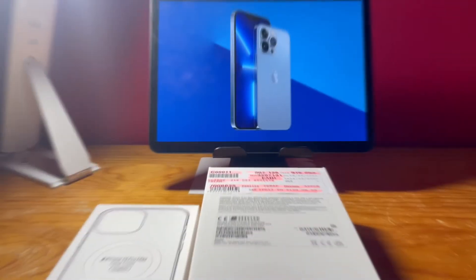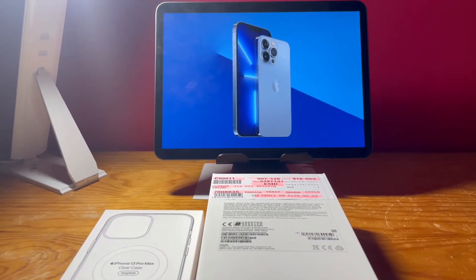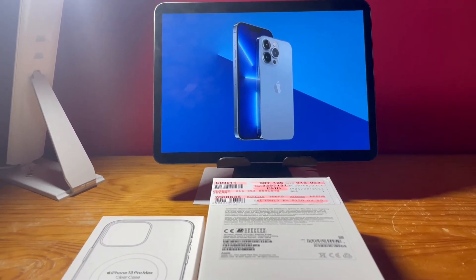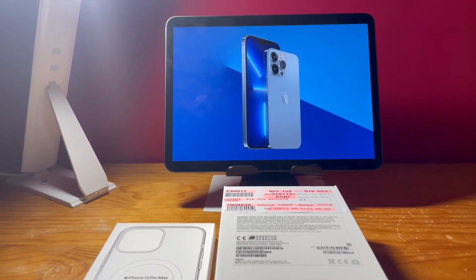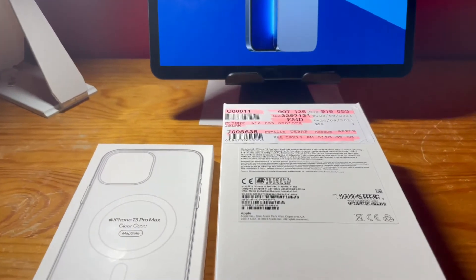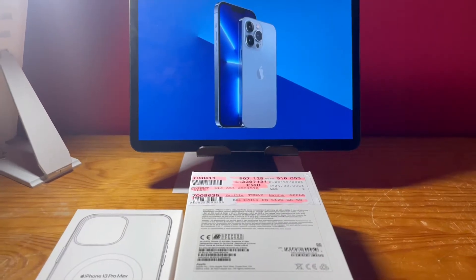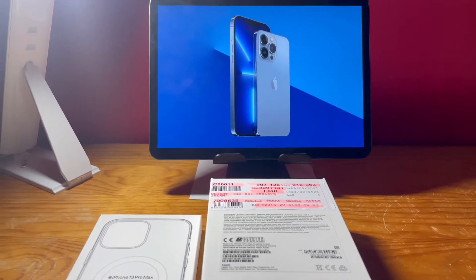Dear viewers, assalamu alaikum, this is Fozlislam, the owner of your favorite YouTube channel, the Fozlis Points. After a long time, I'm here for a special reason: today I'm going to unbox my new iPhone 13 Pro Max, which I got today. This is a very expensive phone with higher technology.